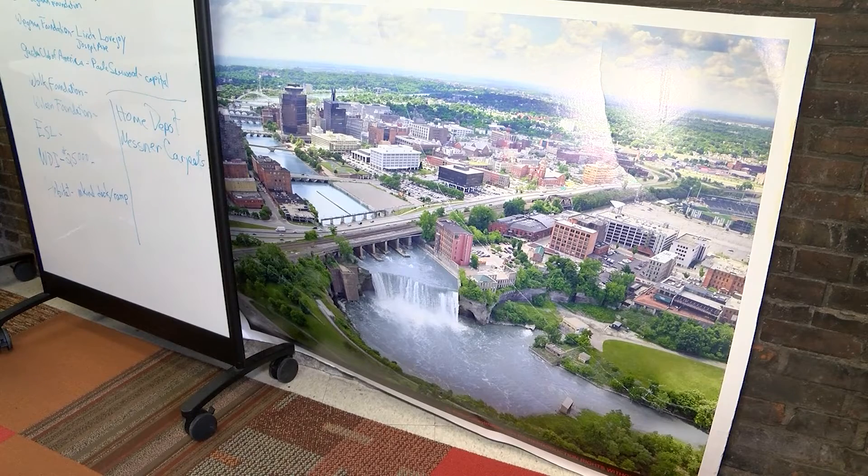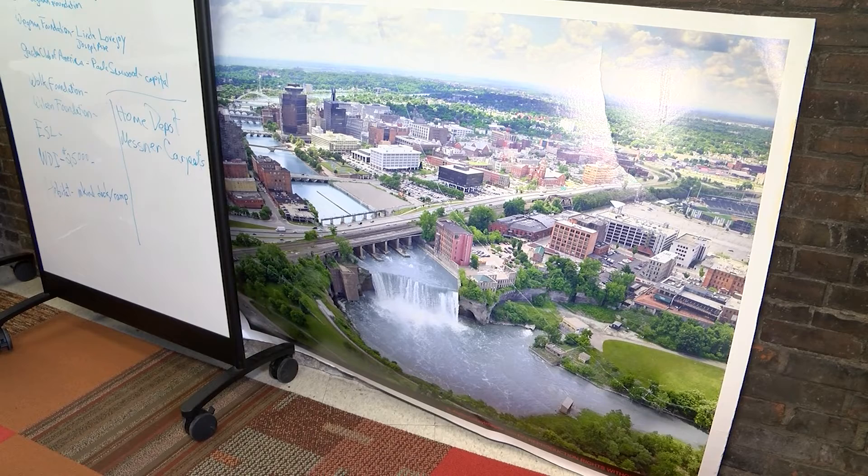Going forward, after the study is complete, Greentopia will be hosting two public forums to discuss the overlook. Dan Gross, News 8.